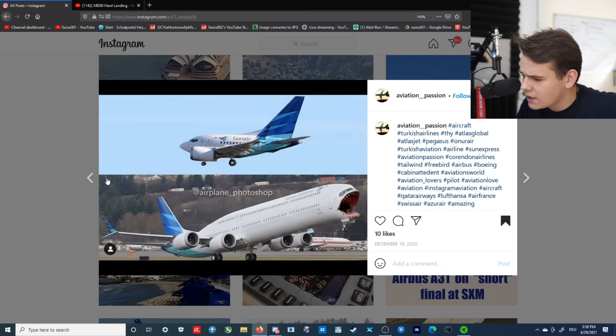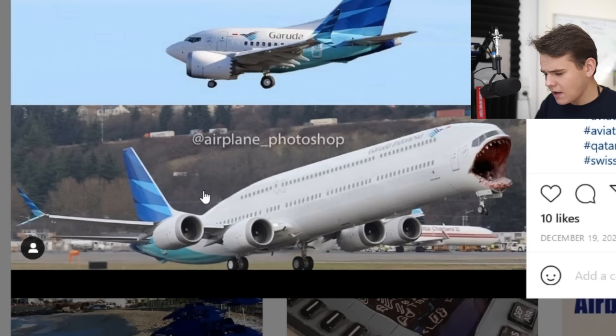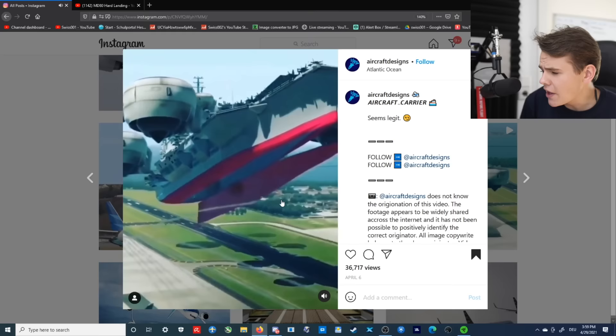Okay, so we have two concepts here. We have a Garuda Indonesia 737 Max, and I think this used to be a 737 Max with a winglet, but they added two engines on the side and made it double-decker. What is this video? And what is this nose? Yeah guys, that's been interesting and very disturbing pictures of today, especially the videos have been amazing.